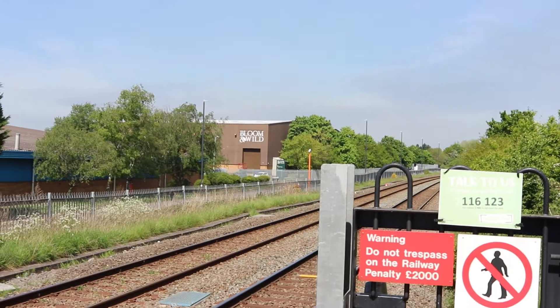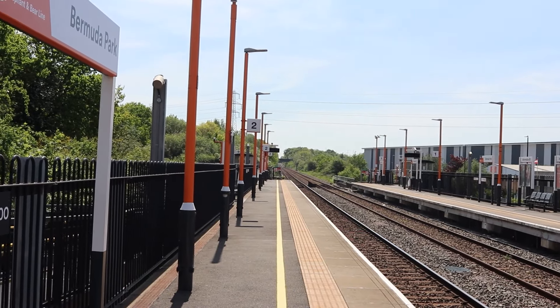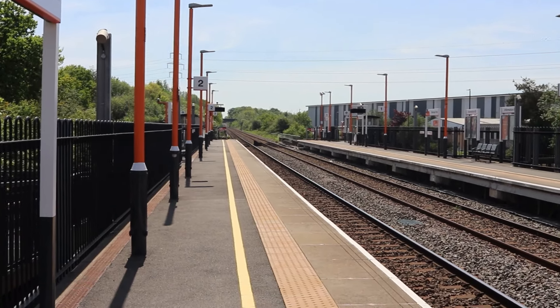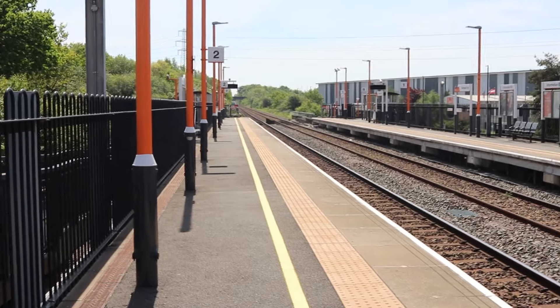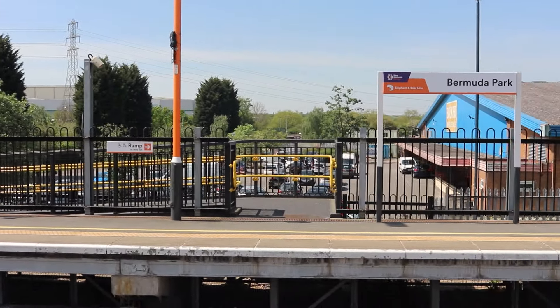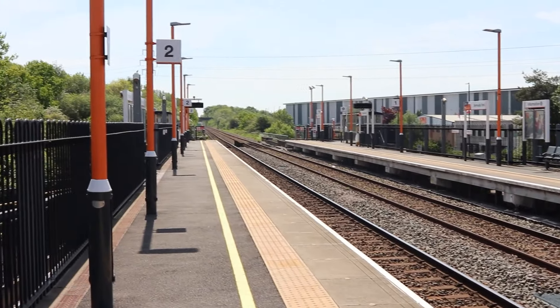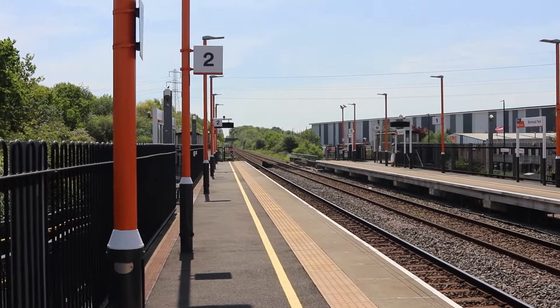Not such a good view of the curve at this point, but great views down there. Straight as a die line. Fantastic. And as I thought, not really much different on this side. You can see the industrial area from over here pretty well. I don't think there's any surprises.